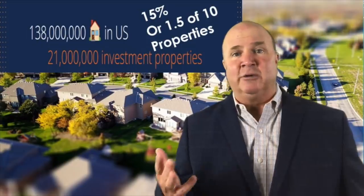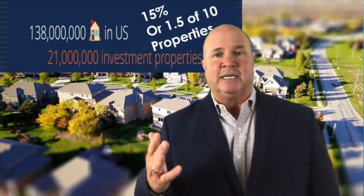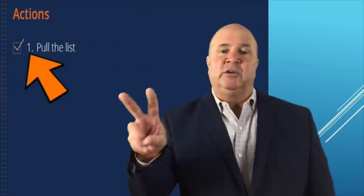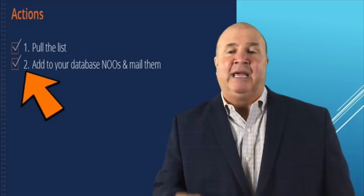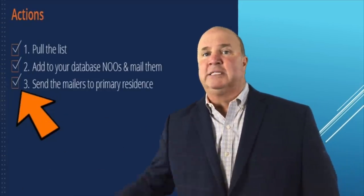So can you see a little bit of opportunity there that you could be missing? Take action. Number one, pull the list. Number two, add them to your database as NOOs. And mail them.